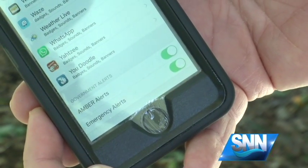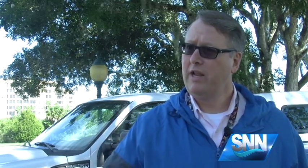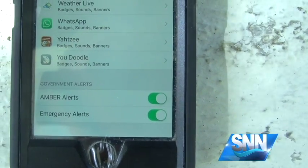It's in their settings, and when you go into settings it'll actually show the alerts. On my iPhone it has for amber alerts if you want it on or off, and then weather alerts on or off.